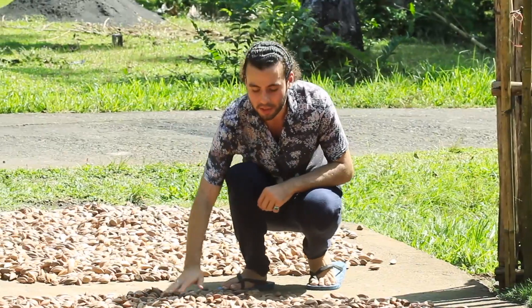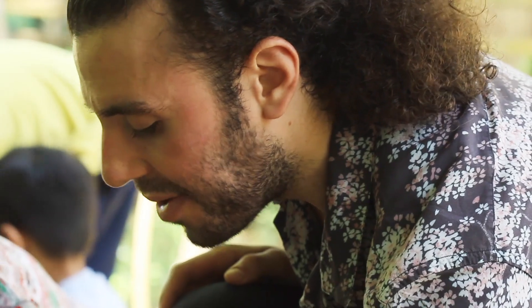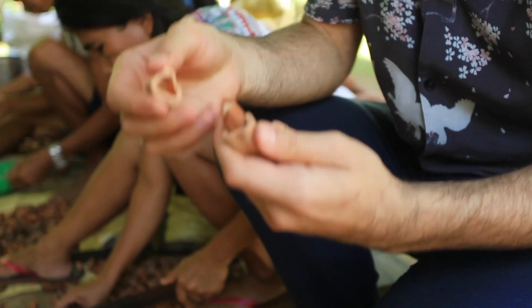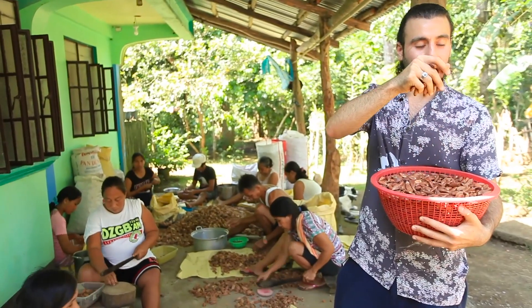The pili nut shells are then hand cracked using bolos, and there's only one pili nut in each shell. Here are the amazing vitamin E and magnesium packed pili nuts we use in our raw and wild products.